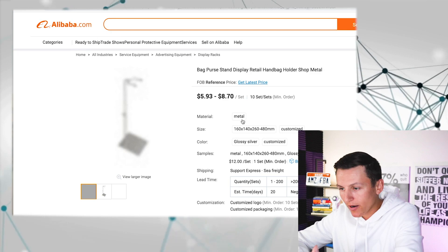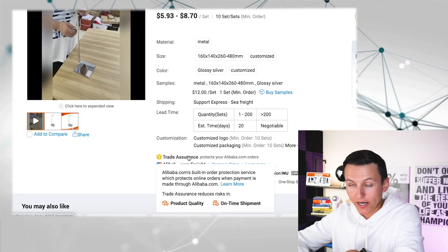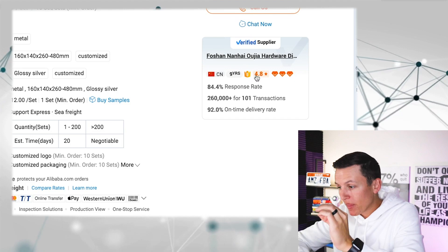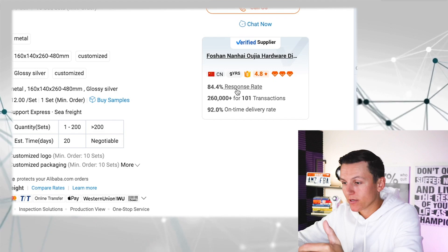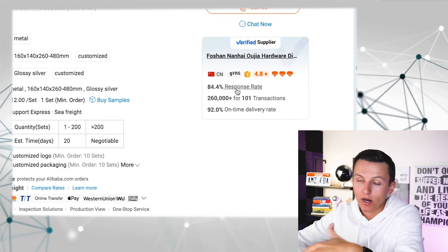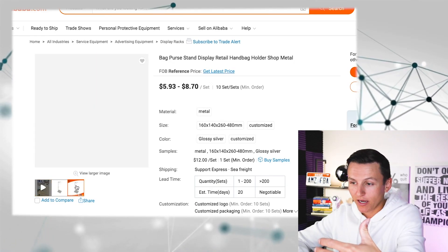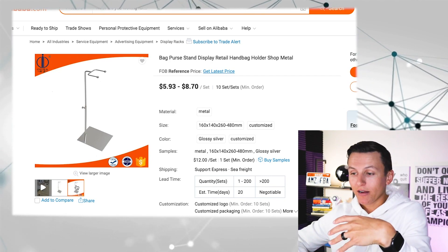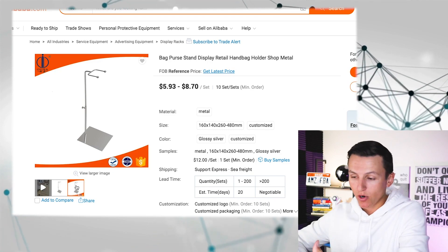Once I click on this product, I verify the supplier: it's verified — good. It has trade assurance — excellent. Nine years in business — amazing. 4.8-star rating — really good. Response rate 84.4% — good. This is a credible supplier I can reach out to about customization. That's what I'm looking for when it comes to sourcing a product: ways to improve it and solid suppliers that can give me the best quality product. Those are things you'll have to discuss with your supplier.